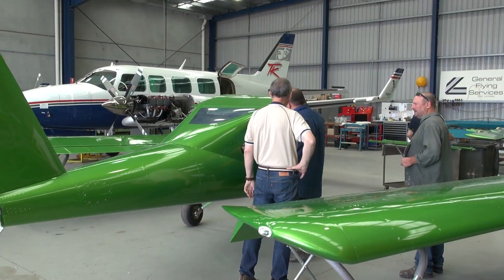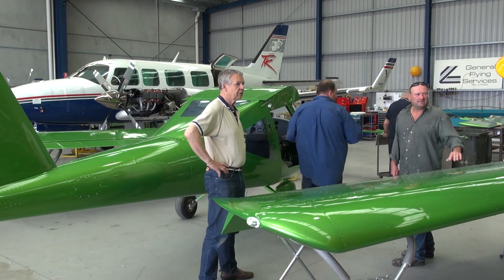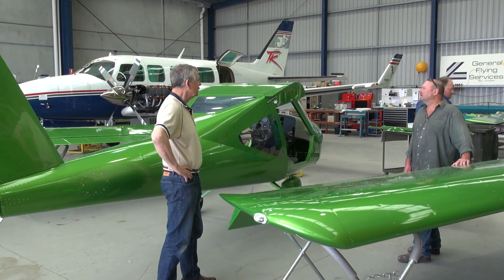The aircraft have been test flown by the factory. It's a mandatory requirement under the LSA regulations that the aircraft are test flown by the factory before they're shipped out. A flight test sheet is completed for each aircraft before it's dismantled and put into the container ready for shipping. When they get here, it's a simple job just to put the wings back on, put the tail on, put the propeller on.